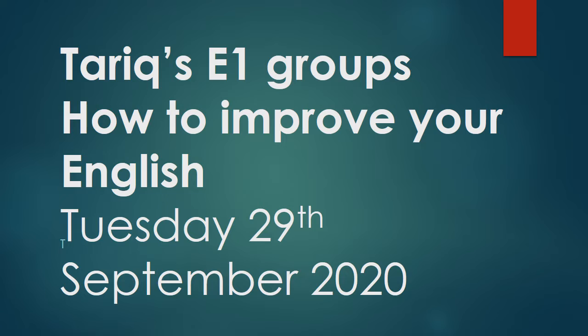Today's date is Tuesday the 29th of September 2020. Please practice saying this at home. Remember, we say the word 'the' before the 29th and we use the word 'of' after the 29th. We say these two words but we don't write them down when we write the date in our books.